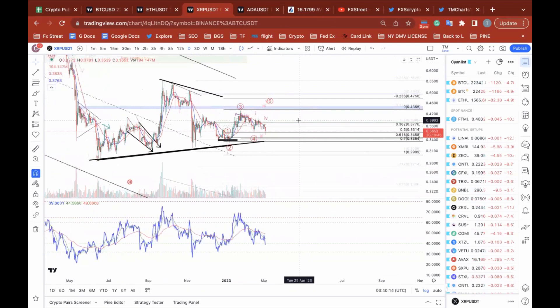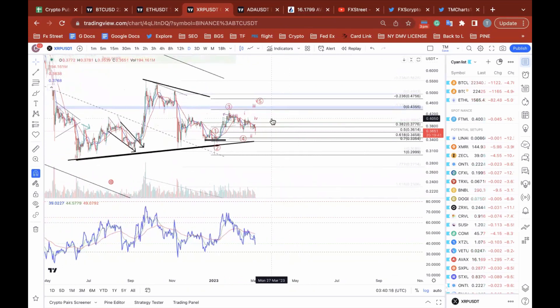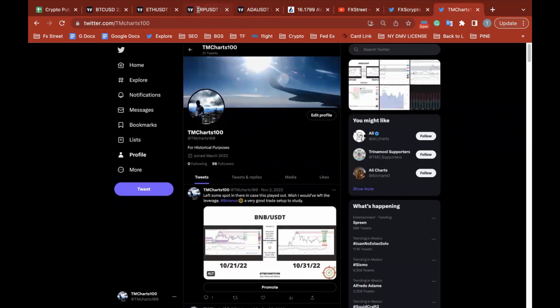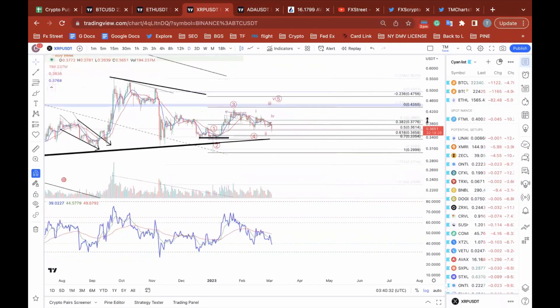Ultimately, a six percent decline in the short term for XRP, and then look for market reversal signals using the indicators that you favor. Once again, YouTube FX Street, Twitter FXS Crypto, I'm personally on TM Charts. I'll see you guys on the next one.